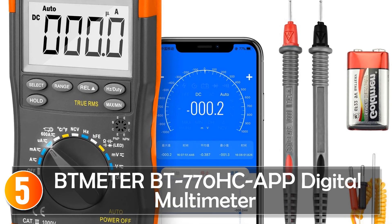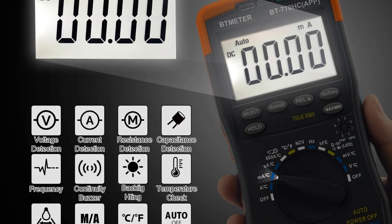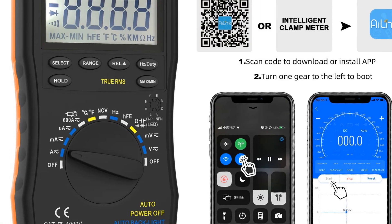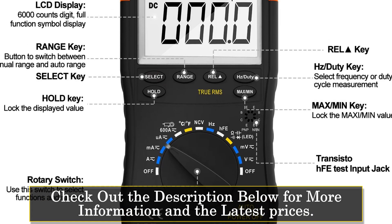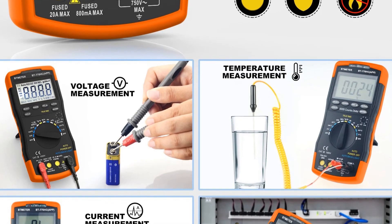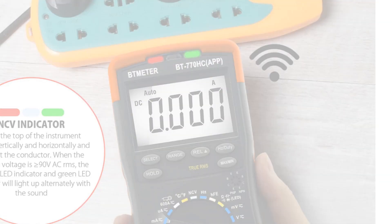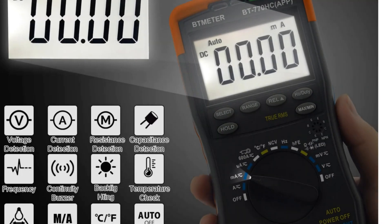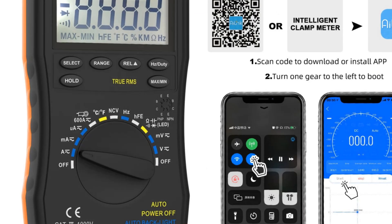Starting at number 5, the BTM-ETER BT770 HCE-APP digital multimeter. This is a cutting-edge tool that combines accuracy with modern technology. With the ability to connect via wireless Bluetooth to a smartphone app, it offers convenience and data analysis. This multimeter supports both AC and DC voltage and current measurements, auto-ranging, and true RMS. The Bluetooth connectivity and smartphone app provide real-time data and graphing, making it a top choice for those who prefer digital record-keeping.